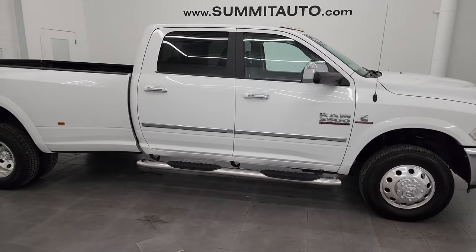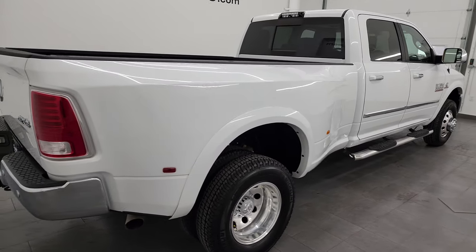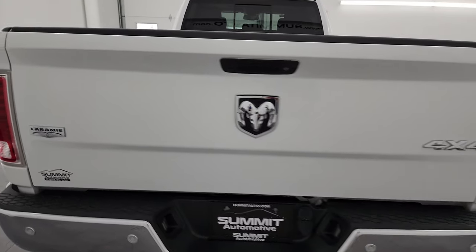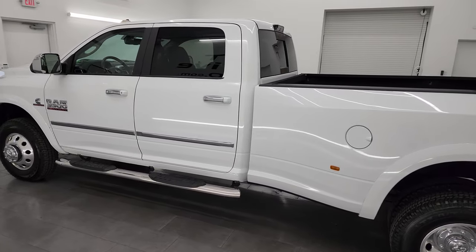Hey, this is Brett and this 2018 Ram 3500 Crew Cab Long Box Dual Rear Wheel Laramie is stock number 14109Z. I am here at Summit Automotive in Fond du Lac, Wisconsin, your new and used heavy duty truck and Ram headquarters.